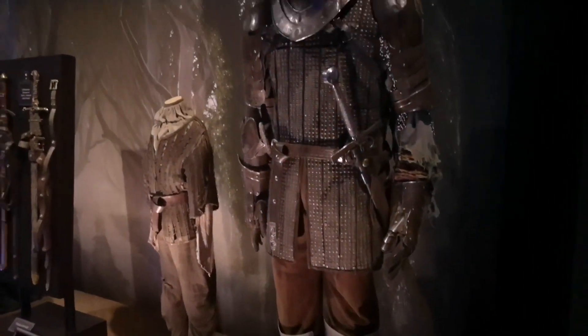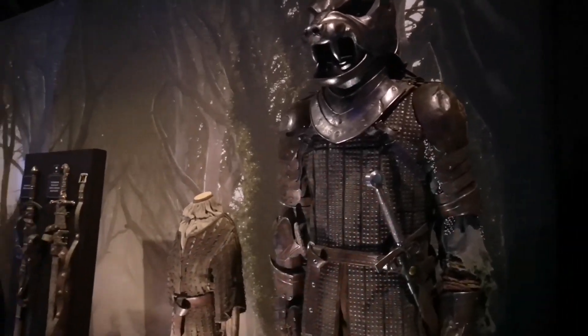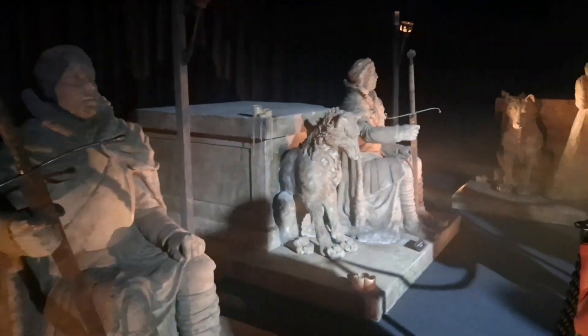There's Margaery Tyrell. Definitely one of my favourite features — that is the Hound's costume, obviously. A classic detail. These displays here are the Crypt of the Starks. You can see all the direwolves beside each of the figures. I think this might be one of the exclusive ones to Belfast.